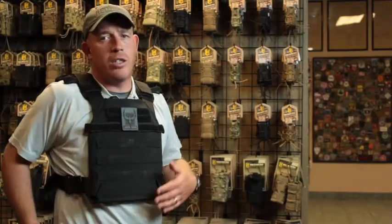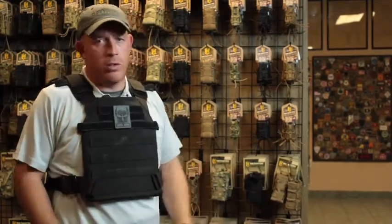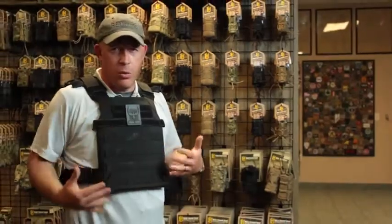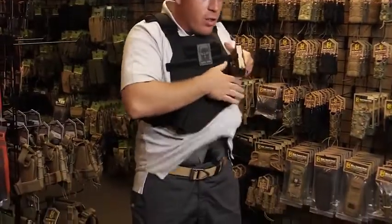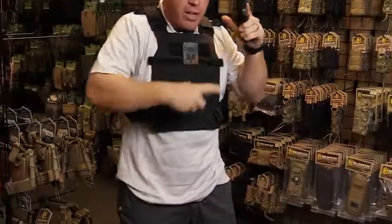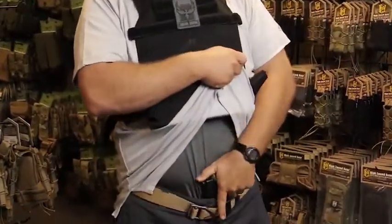As you just saw with Glenn's traditional strong-side carry, the way he has his vest set up works for him. I carry appendix style, which is a little different, and the way his vest is set up it wouldn't work for me — but this still works just fine. I'm able to get to my handgun, able to get to my magazine if I need it, and I can quickly put it away or get it out as needed.